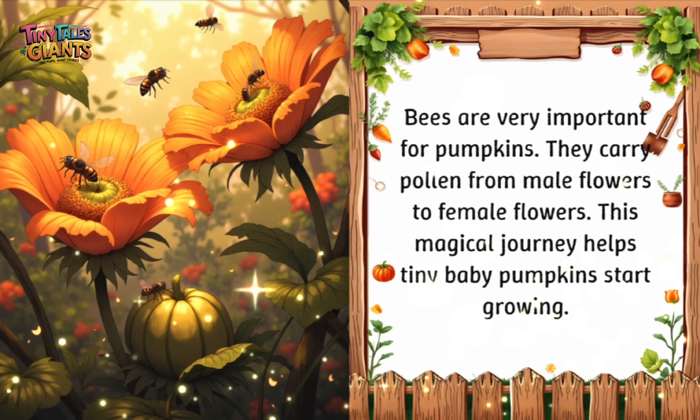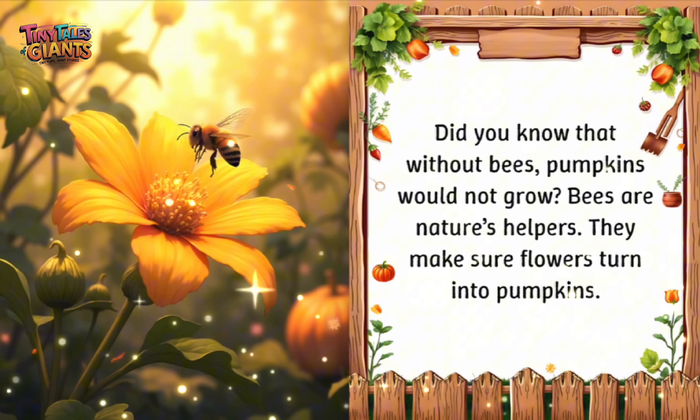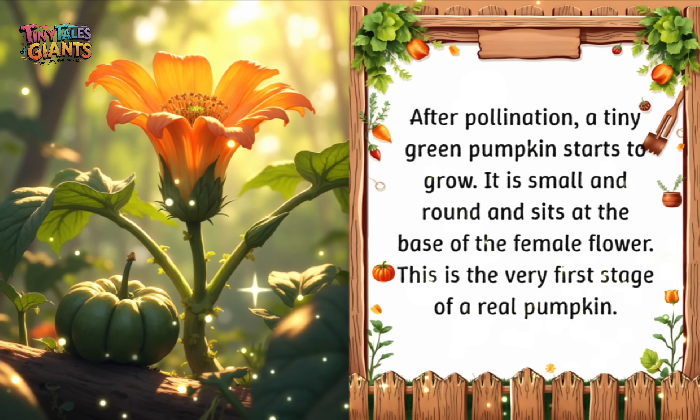Bees are very important for pumpkins. They carry pollen from male flowers to female flowers. This magical journey helps tiny baby pumpkins start growing. Did you know that without bees, pumpkins would not grow? Bees are nature's helpers — they make sure flowers turn into pumpkins. After pollination, a tiny green pumpkin starts to grow. It is small and round and sits at the base of the female flower. This is the very first stage of a real pumpkin.